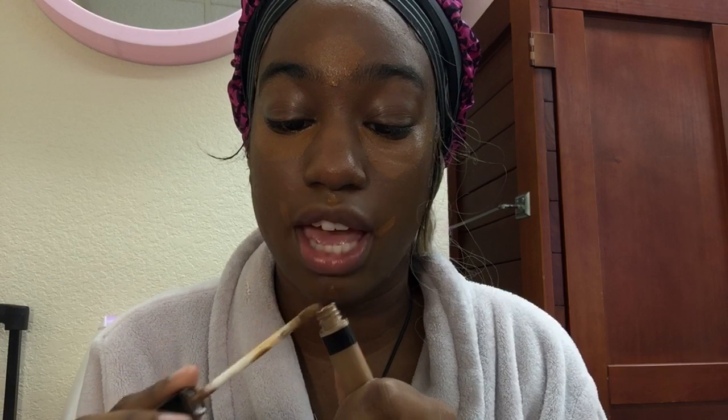I'm applying concealer here, here, a little facelift down here, and up here. Now I'm going in with my Maybelline Fit Me Cafe — I wipe off the excess because I don't want too much — and I go straight down my nose with that, trying to keep that line super straight.